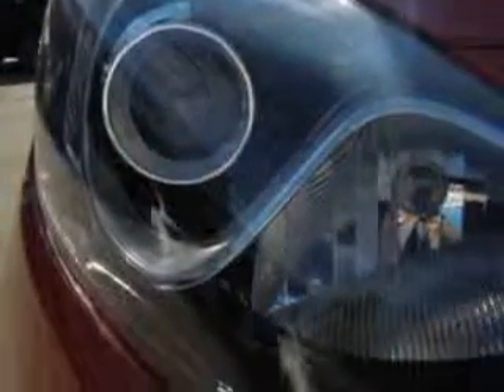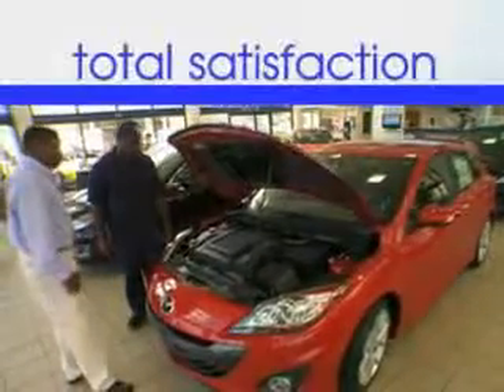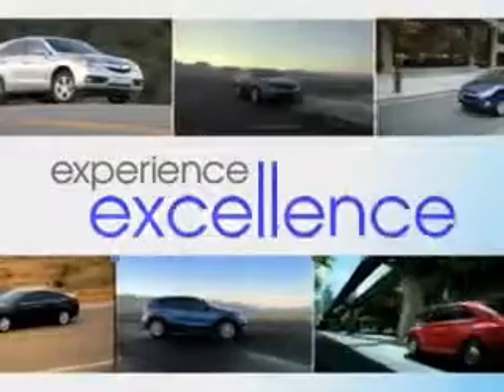Enjoy the drive and have peace of mind in this 2013 Hyundai Elantra GT-CS at Jenkins Hyundai today. It's our commitment to your total satisfaction before, during, and after the sale. Experience excellence at Jenkins.